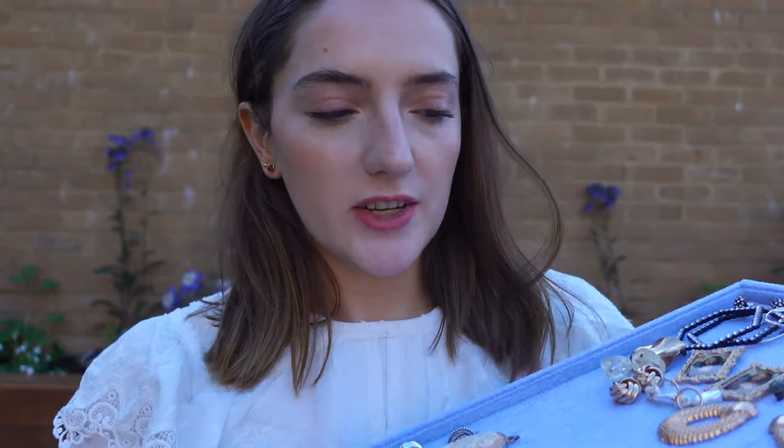I'm going to start off with my everyday jewellery and then go into the others. I put it all in a display tray from Amazon. Let's start off with just rings because that's where I wear the most.